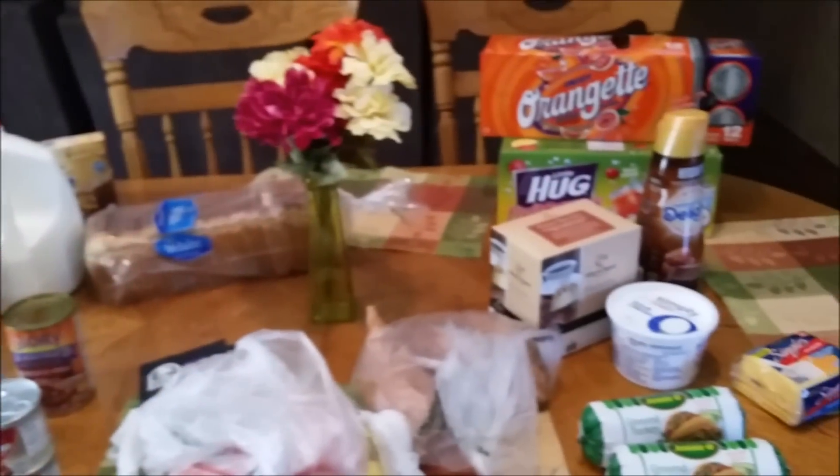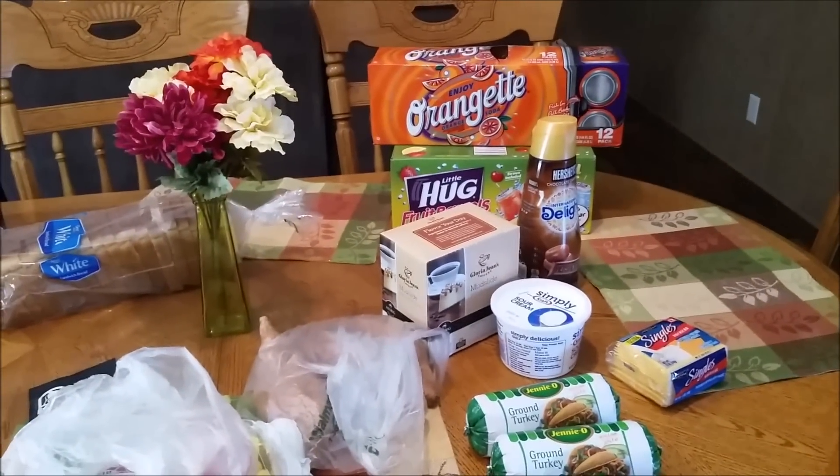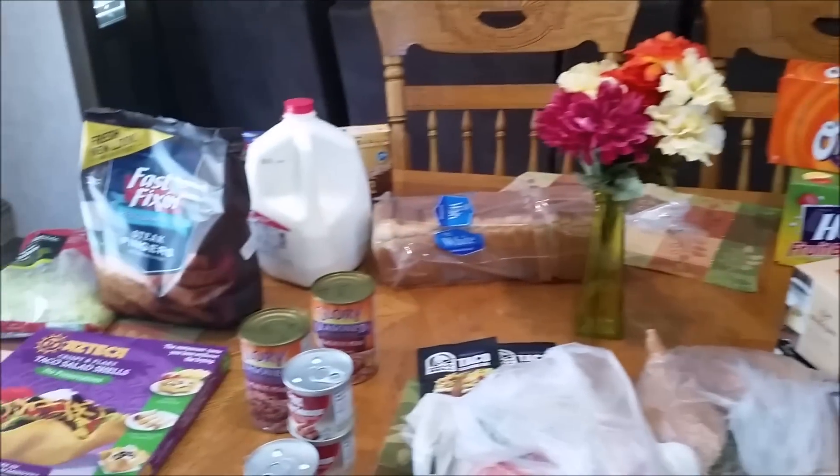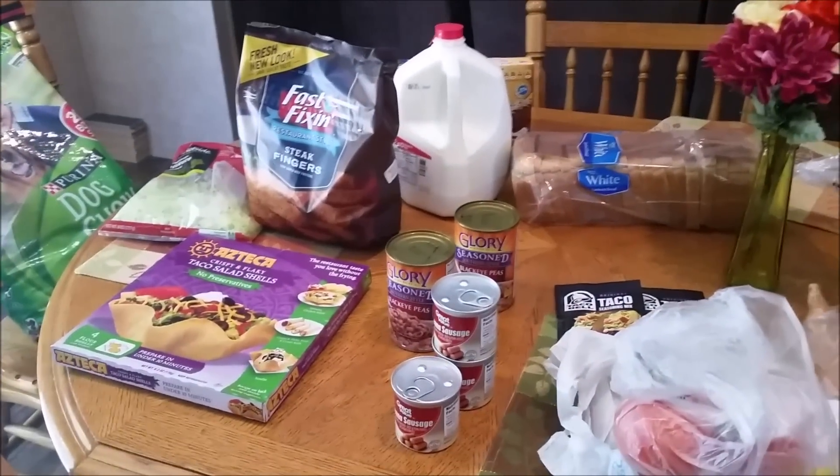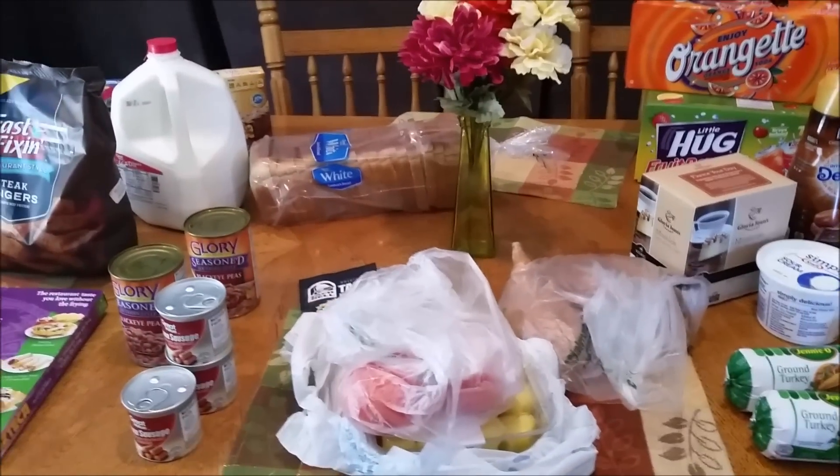That's really it — I'm telling you, I just did not need much this week. Just had to get a couple more meals for the house. This is all I needed, just a really small haul this week. I'll see you guys next week for the next one — bye!